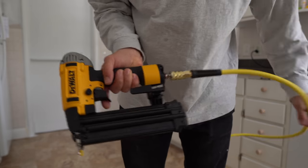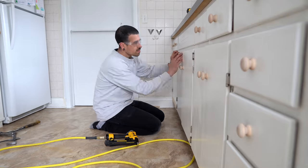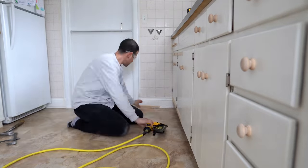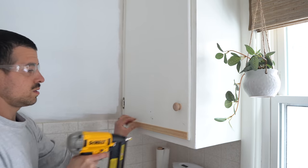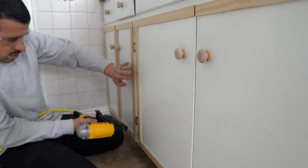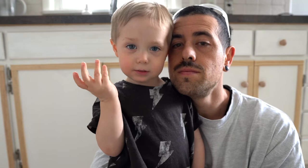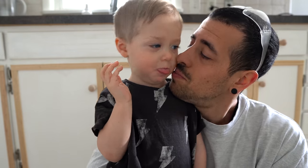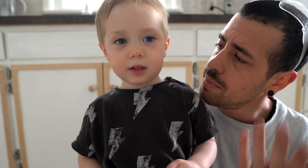This is a really affordable way to instantly update your kitchen. Trim is not that expensive — I think we got all of our trim for under $100. We used a nail gun, though you could use adhesive and clamps. We measured all the cabinets, bought the trim, installed the top horizontal trim pieces first, then measured the distance vertically between them, cut those down to size, and nailed all the trim pieces on with the nail gun.